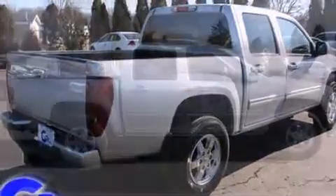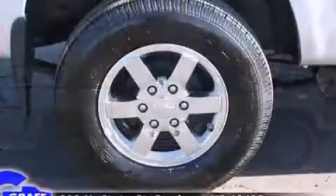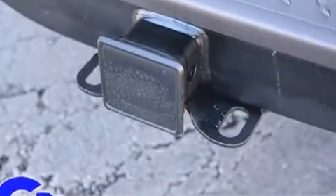It's equipped with tons of terrific amenities, but it won't break your budget, such as remote keyless entry, variably intermittent wipers, a rear-step bumper, skid plates, a bed liner, and air conditioning.